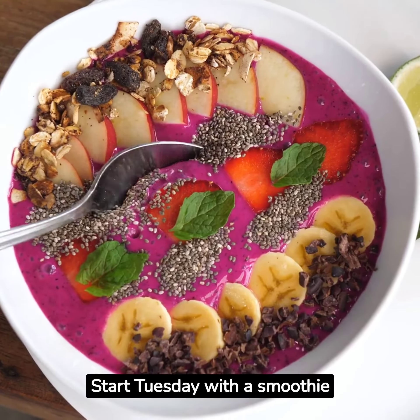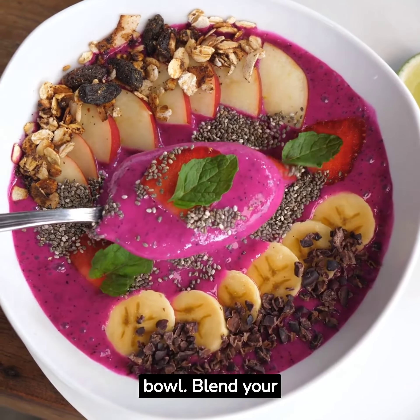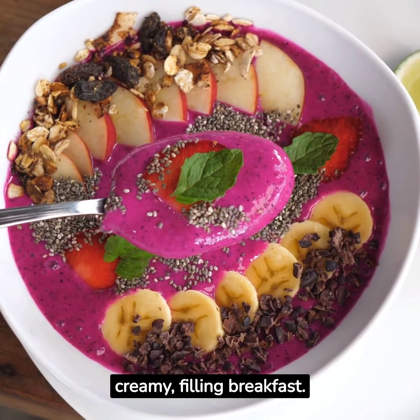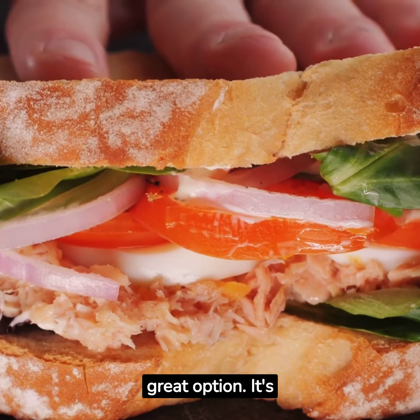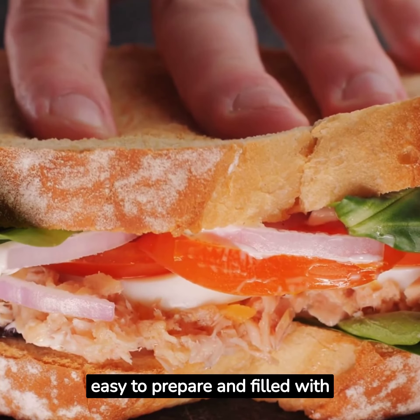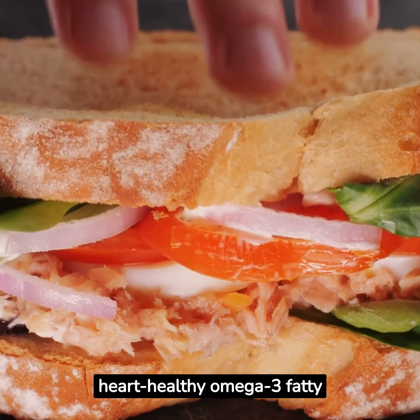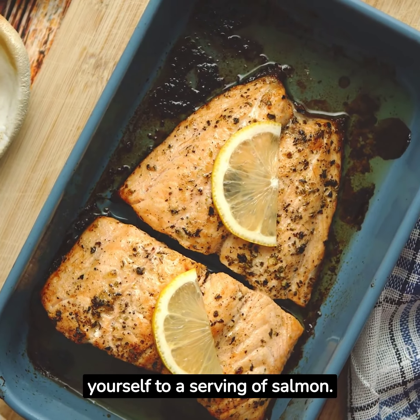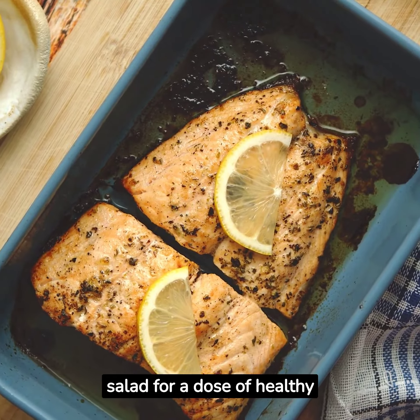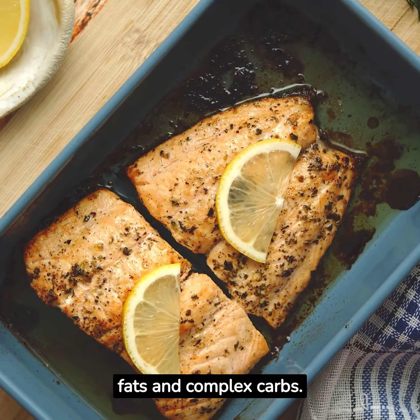Start Tuesday with a smoothie bowl — blend your favorite fruits with Greek yogurt for a creamy, filling breakfast. For lunch, a tuna wrap with whole-grain tortillas is a great option; it's easy to prepare and filled with heart-healthy omega-3 fatty acids. On Tuesday night, treat yourself to a serving of salmon paired with a quinoa salad for a dose of healthy fats and complex carbs.